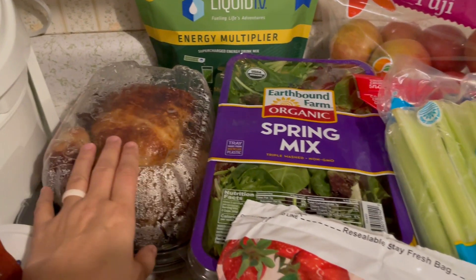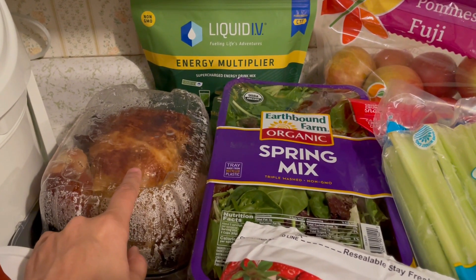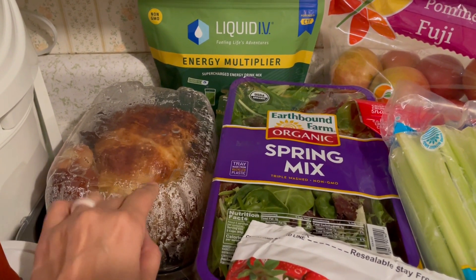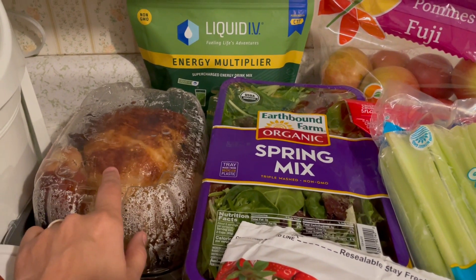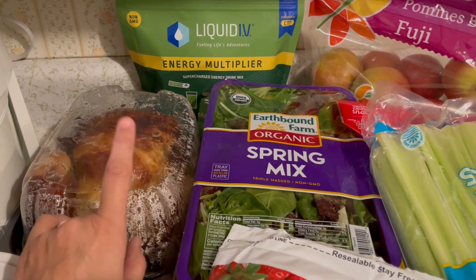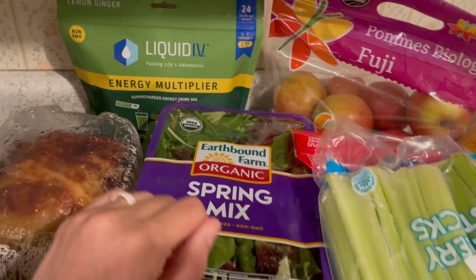I also grabbed a rotisserie chicken because my Costco when I went hardly had any fresh chicken at all, and I skipped out on buying it because it was also very pricey. We've got a little bit frozen, but I just needed some chicken for a soup I'm making tomorrow for some friends, so I grabbed this just to shred up and put in there.